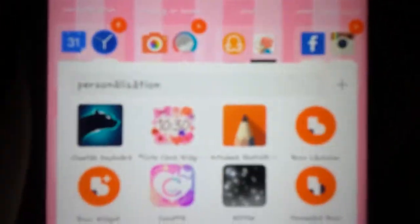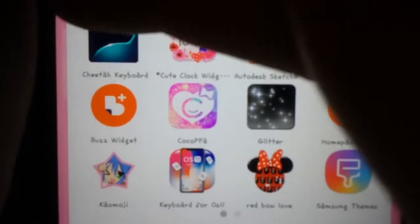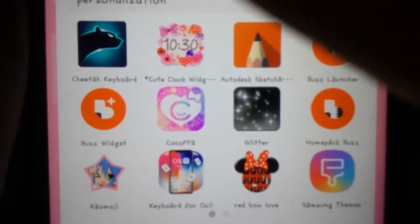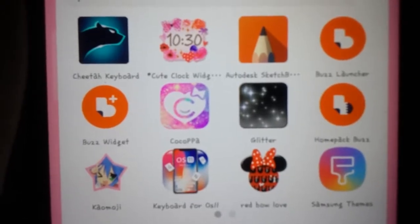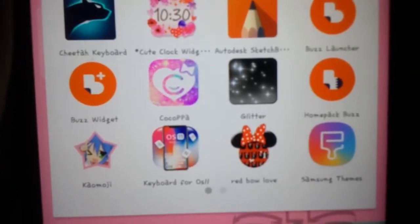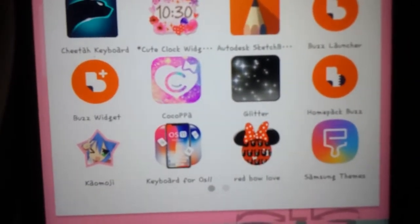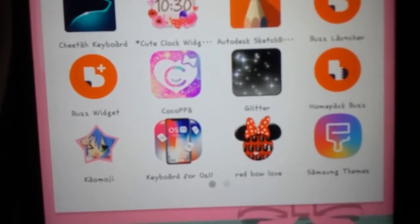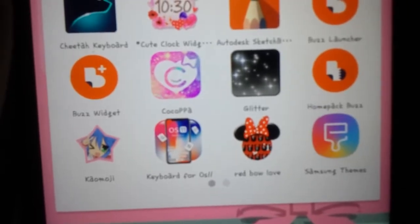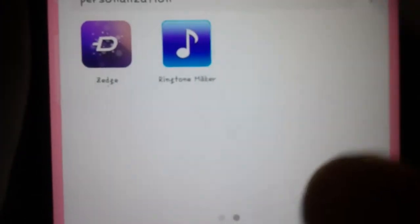Here's the first row of folders. I have a personalization folder which has Cheetah Keyboard, Cute Clock Widget, Oh Desk, Sketchbook, Buzz Launcher, Buzz Widget, Cook Up, Glitter Fall Live — which I did pay for — Home Pack, Buzz, Cow Emoji which is just Japanese emojis, and the keyboard for iOS that makes it look like iOS 11, Red Bow Love for the red and black and white theme, Samsung Themes, Zedge, and Ringtone Maker.